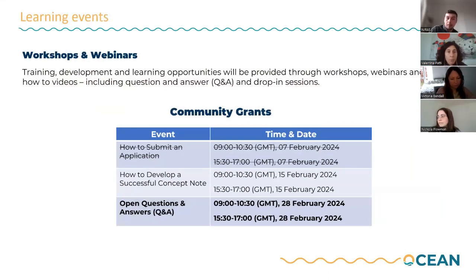Just finally, webinars. We ran our 'how to submit an application' webinar last week and the recording will be up on our YouTube account shortly, so if you missed it please do go back and take a look. We are speaking to you today about how to develop your successful concept note, and we have one more session on the 28th of February, which will be an open Q&A session.